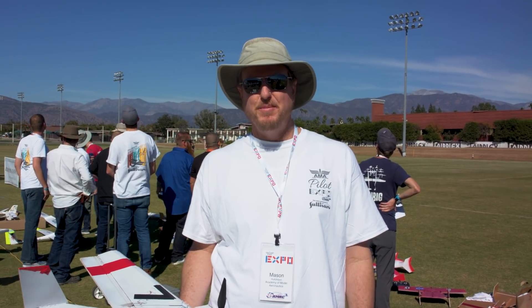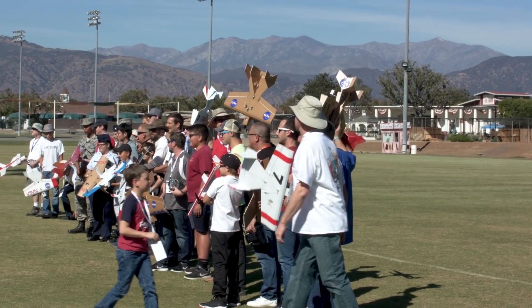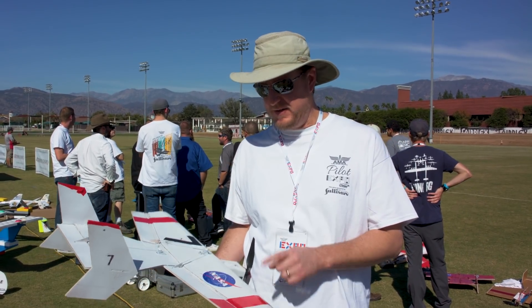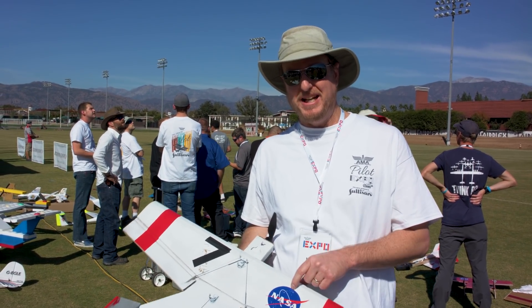Hi, my name is Mason Hutchison. I'm with Scaled Composites, and today we are doing a Scaled and NASA combat air race. We've all got the same airplane sponsored by Flight Test — it's the Bloody Wonder. In sort of the competitive spirit, Scaled didn't have any decals at hand, and so NASA has helped us out by putting their decals on our planes already.